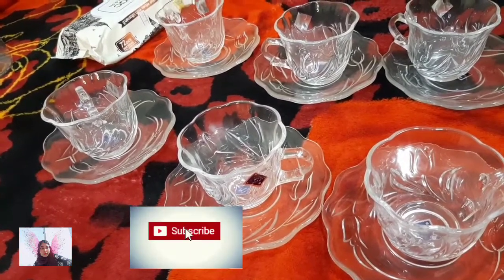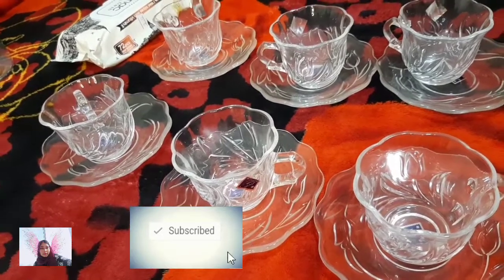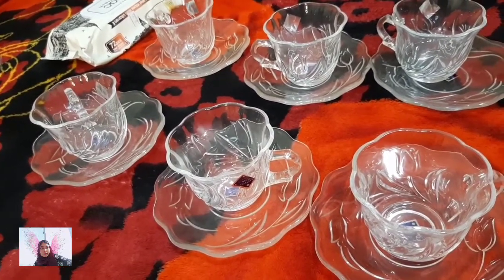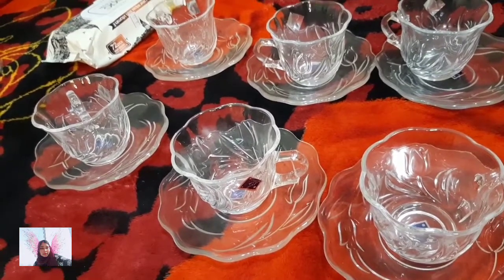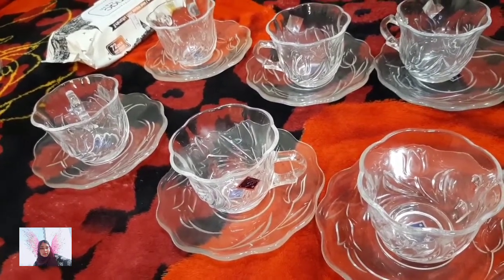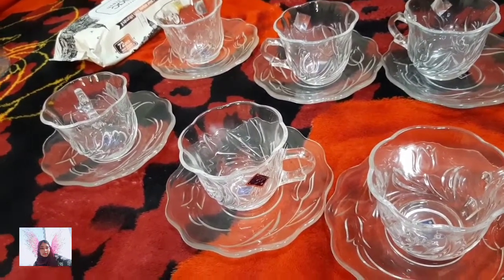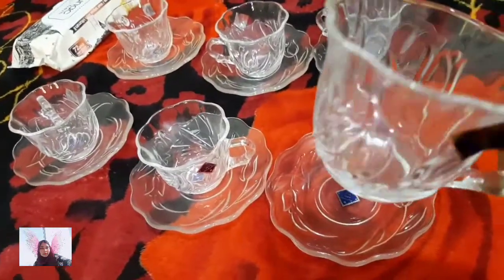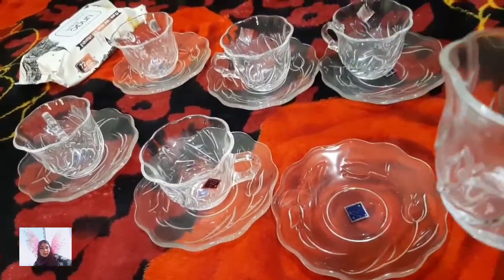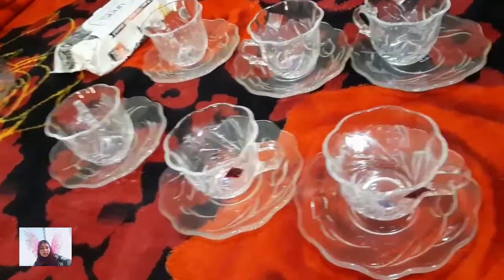Then there are cup saucers and cups for serving tea — they're in a flower shape. All six sets of cup and saucer are only 12 dirhams. It just opened up now — it was quite cost effective. We have to be very careful when taking it to India, but the quality is very nice.